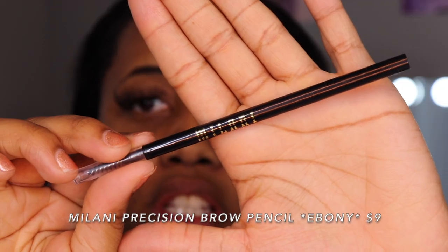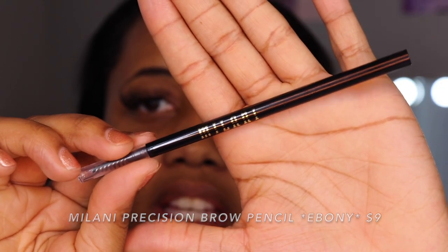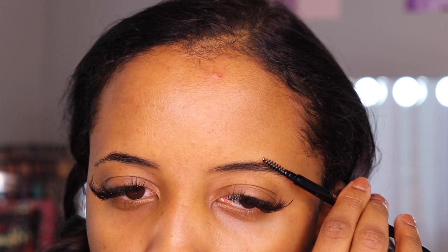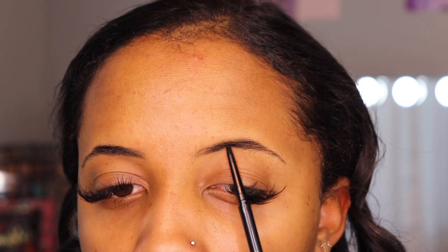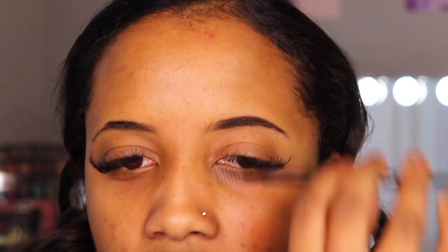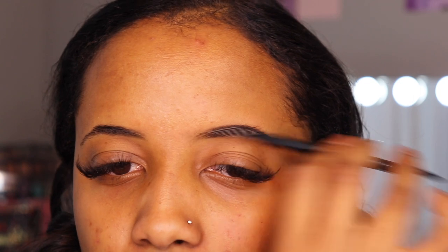We're going to jump right into the eyes. I have a new brow pencil today — the Milani Precision Brow Pencil in color 160 Ebony. It is dual-ended, so you have a spoolie on one end and product on the other. I always use a pencil to outline and then go in with a pomade to fill in. Very creamy and pigmented first impression — that color is like a perfect match.